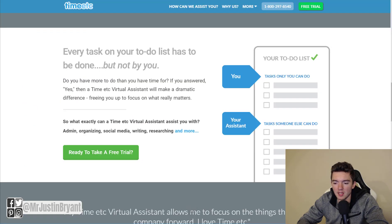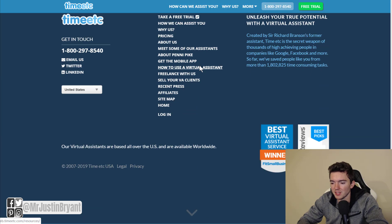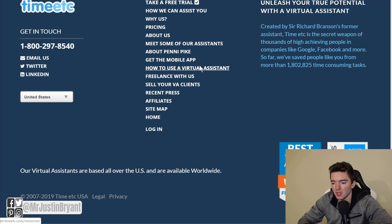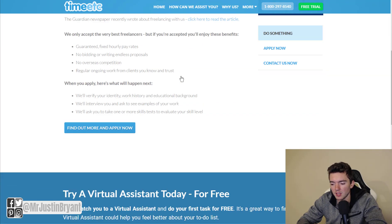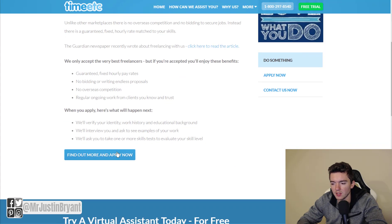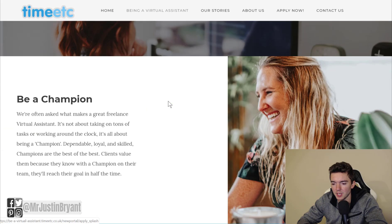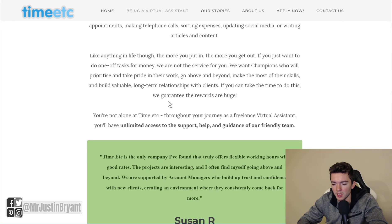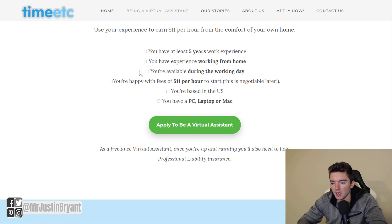Another website is timeetc.com. This is another one where you can get virtual assistant type work that's usually pretty easy to do and doesn't require a whole lot of special skills. If you go to Freelance With Us at the bottom and click that link, you can go through their pages to apply. Click through a few pages to find the application page, then go through the green button and you'll end up on the application page. Flexible hours, starting pay is $11 per hour and goes up from there — you can negotiate that. About five years work experience and you need to be based in the United States.